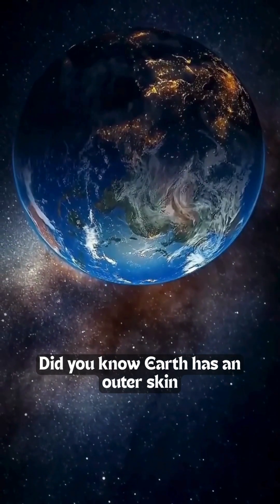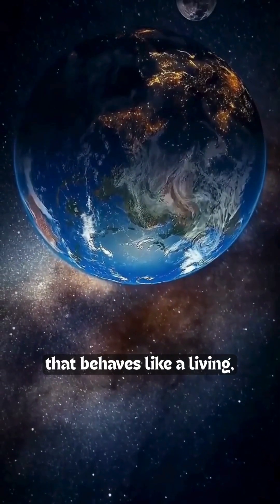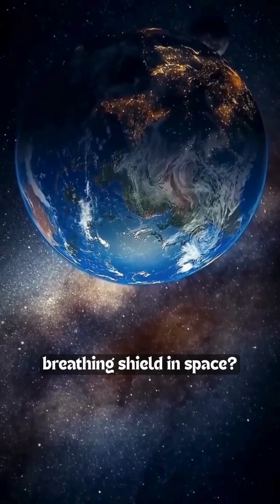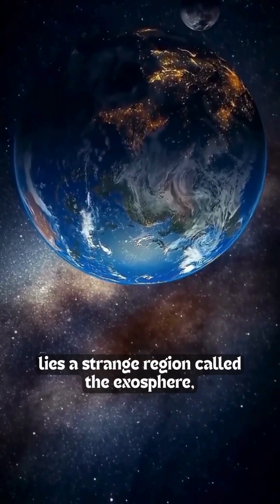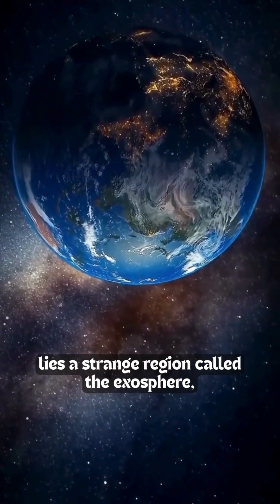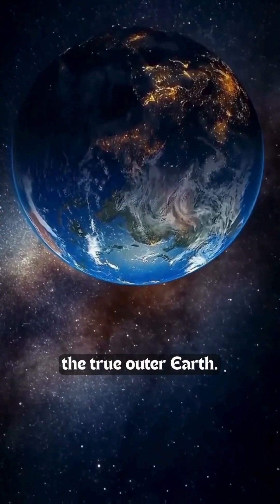Did you know Earth has an outer skin that behaves like a living, breathing shield in space? Far above the clouds, beyond the atmosphere you know, lies a strange region called the exosphere — the true outer Earth.